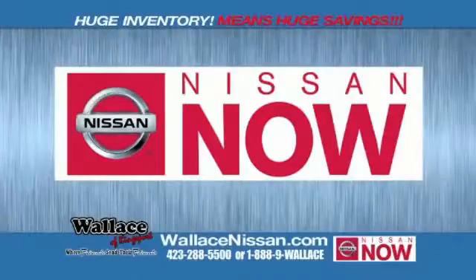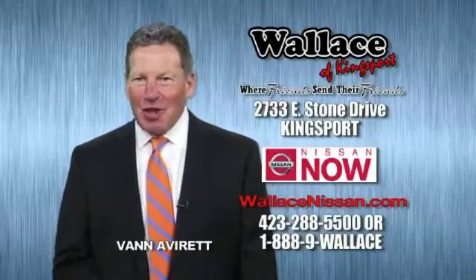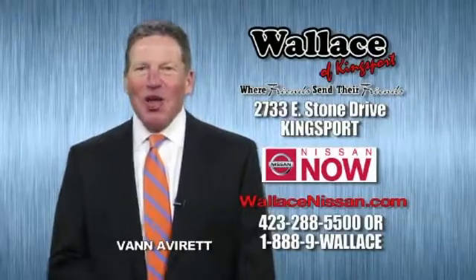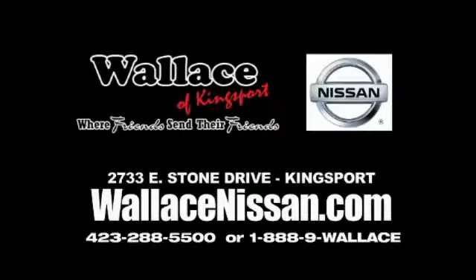Nissan Now Sales event and the lifetime warranty. Hello, this is Van Aver for Wallace Nissan of Kingsport. Make Wallace Nissan of Kingsport your destination dealership. Wallace Nissan of Kingsport, where friends send their friends.